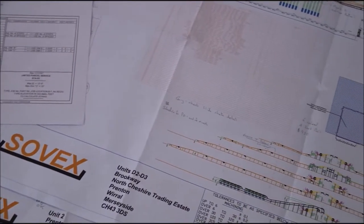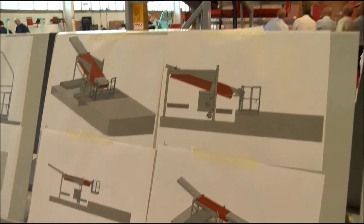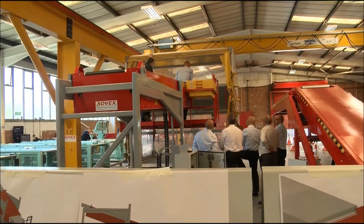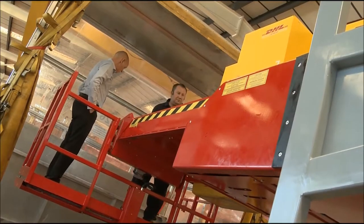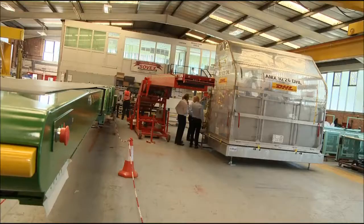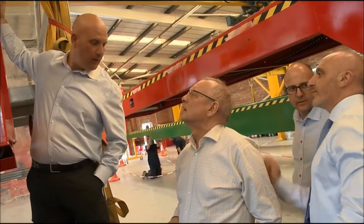Renowned for taking on a vast array of materials handling challenges, we realise every business is different. Client consultation can take place at your site or Sovex's extensive premises. Our sales team, who each have engineering backgrounds, assess your specific requirements and directly liaise with our skilled design team to provide bespoke solutions to suit your needs.